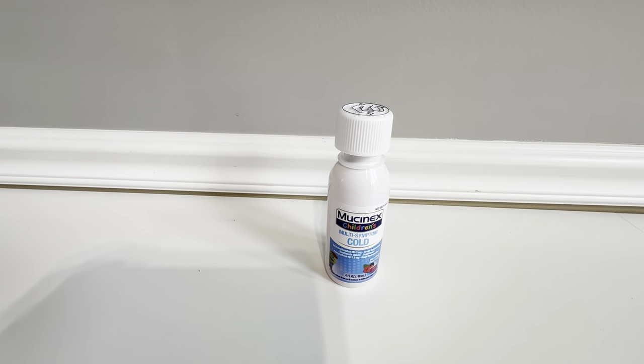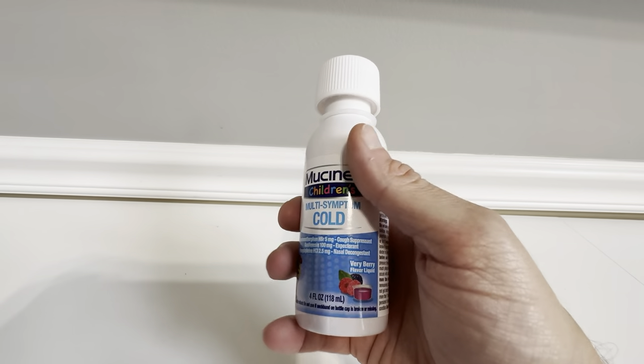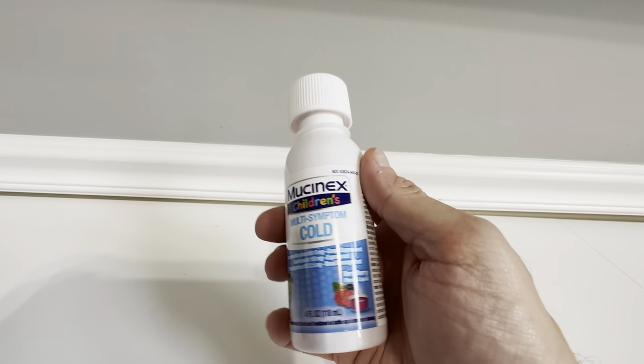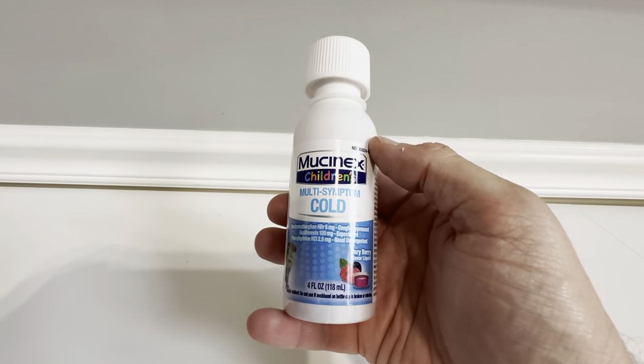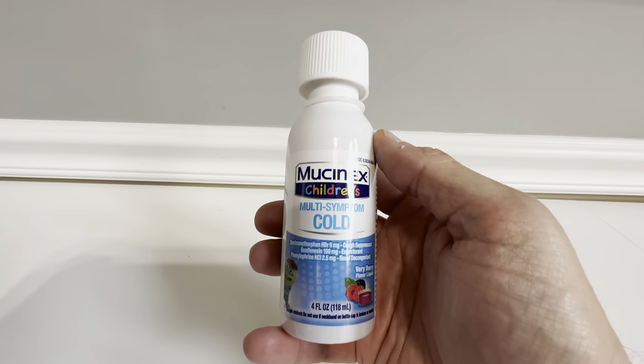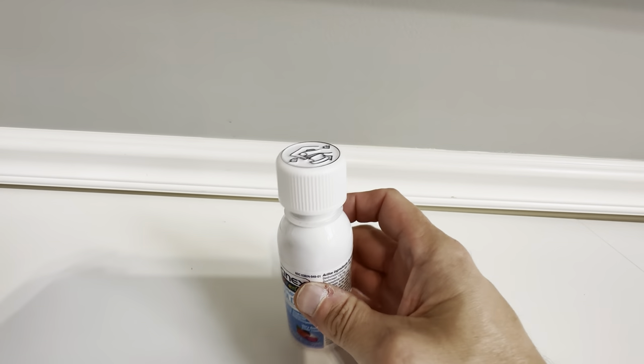This is the Children's Mucinex multi-symptom cold medicine — the four ounce bottle in the very berry liquid flavor. This stuff is really great. Our kids use this whenever they're under the weather and they really like it. They like the taste of it. They do not like some of the other medications out there, but they like the flavor of this one.